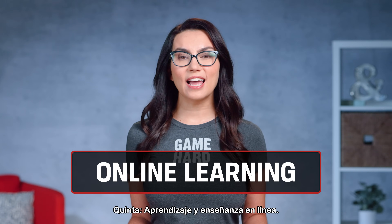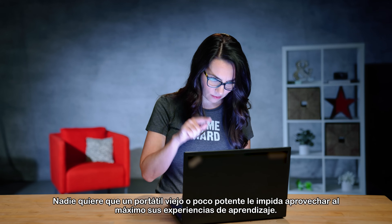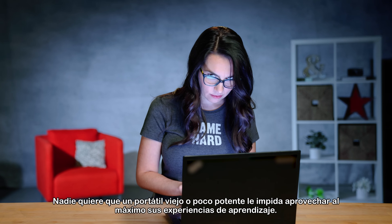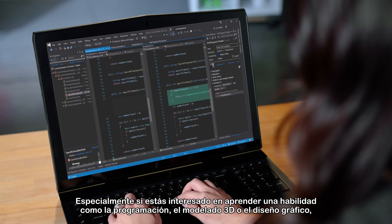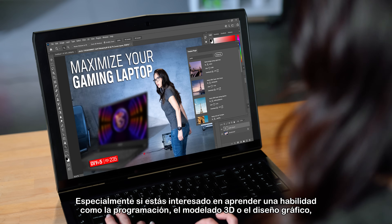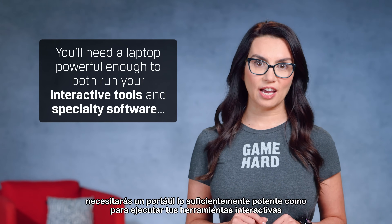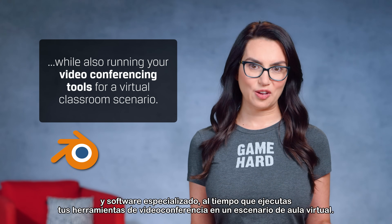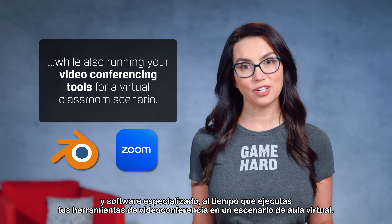Number 5: Online Learning and Teaching. No one wants an old or underpowered laptop preventing you from making the most out of your learning experiences, especially if you're interested in learning a skill like coding, 3D modeling, or graphic design. You'll need a laptop powerful enough to both run your interactive tools and specialty software while also running your video conferencing tools for a virtual classroom scenario. Gaming laptops are perfect for this.